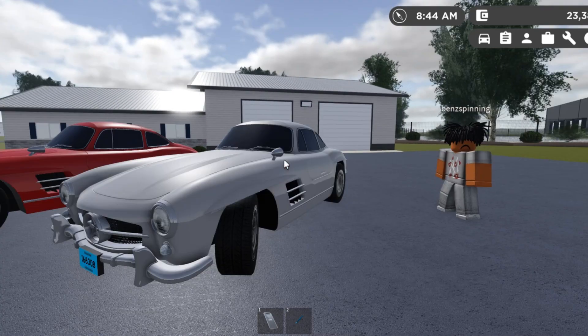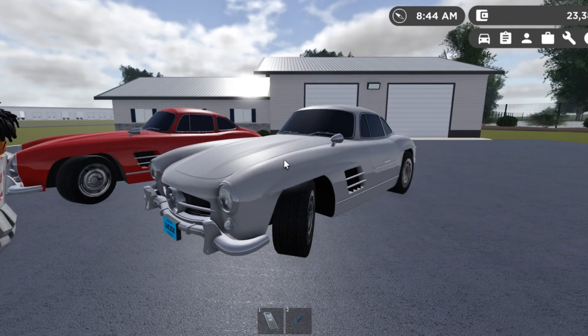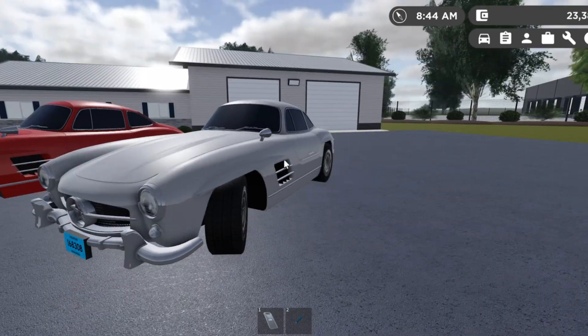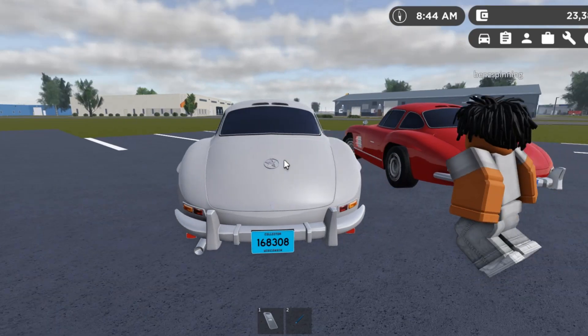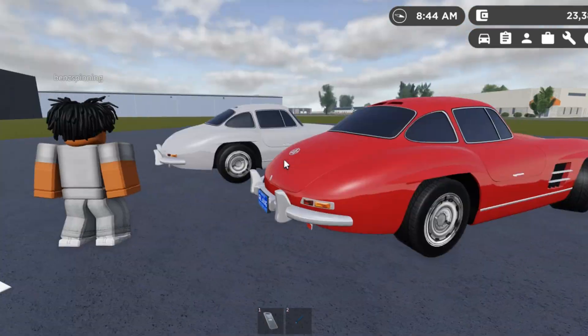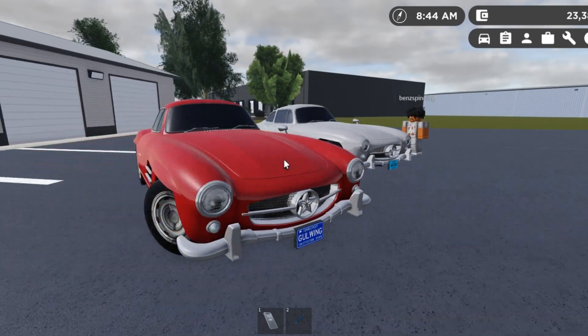Fer, what are your honest thoughts on this? I like it because it's a Mercedes, but not only that, it brings back a lot of history for Mercedes. I like the sound, the body style, the Gullwing doors, and the performance back then was pretty outstanding for a sleek-looking car back in the day.